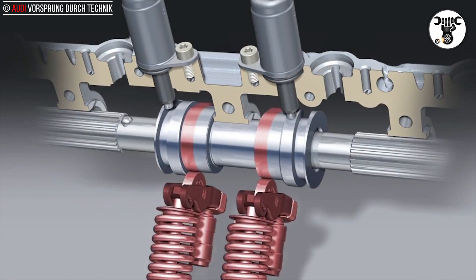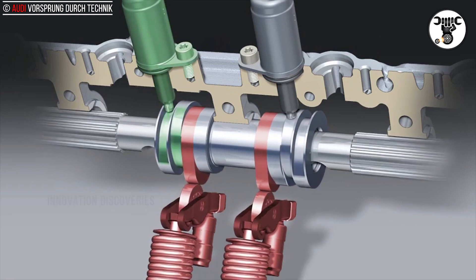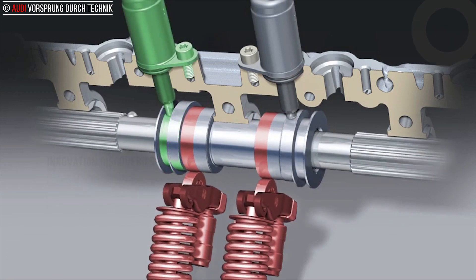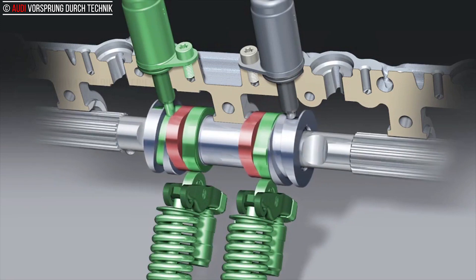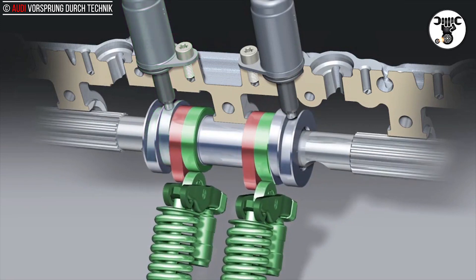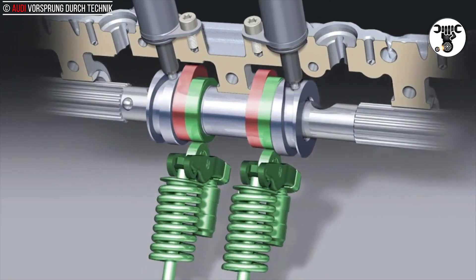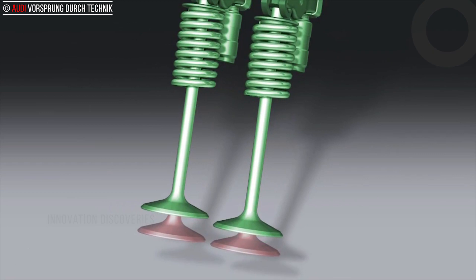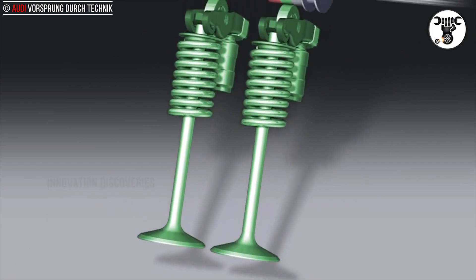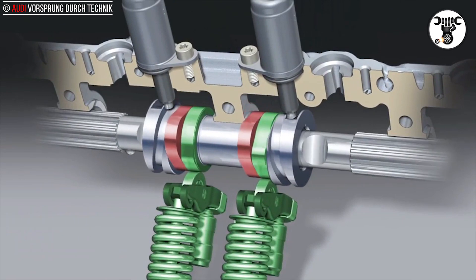Two versions of the AVS system are available. In the V6 engines, AVS acts on the intake valves, largely regulating the amount of intake air. The throttle can remain wide open even at part load, which reduces throttle losses, allows the engine to breathe freely, and improves efficiency.